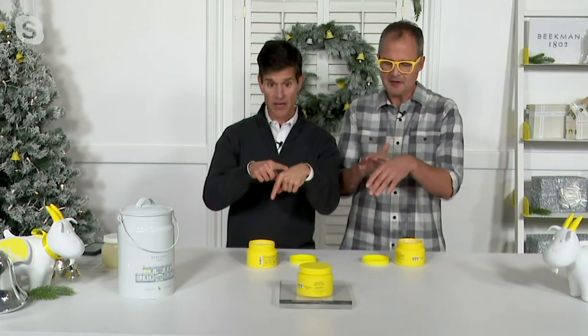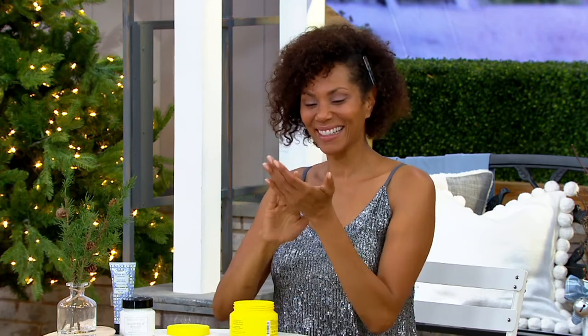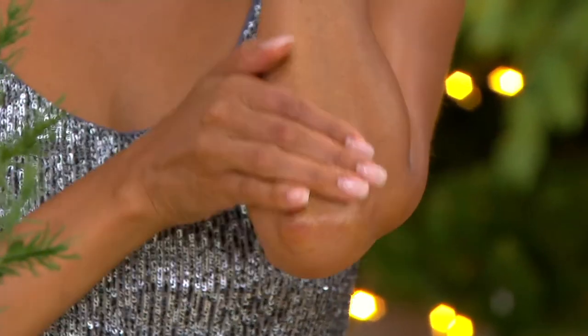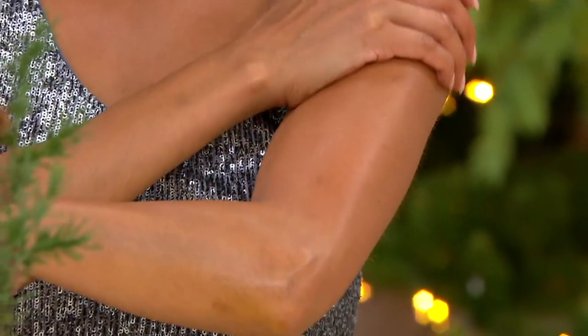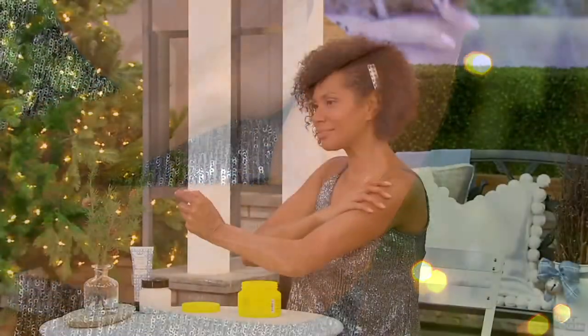I put on body cream, then hand cream, then the Wonder Milk — and my skin is not sticky, not tacky, it just feels moisturized. But because of those rich oils — cocoa, sunflower, shea butter — it is still forming a physical barrier, in a clean way. The pH of goat milk and the pH of your skin are pretty much apples to apples, so your skin is fully digesting and recognizing these formulas. And this ships for free as well.